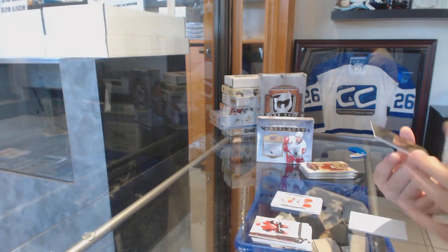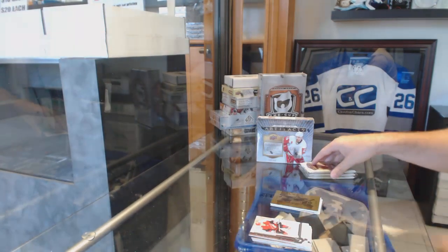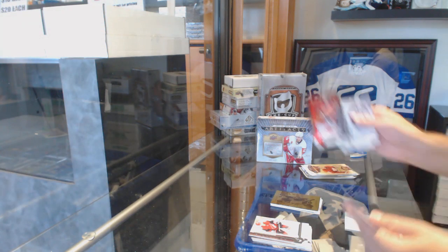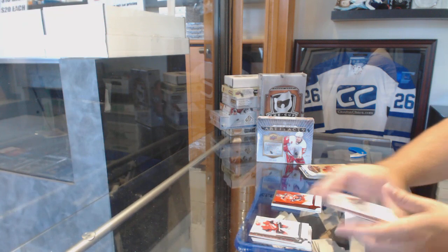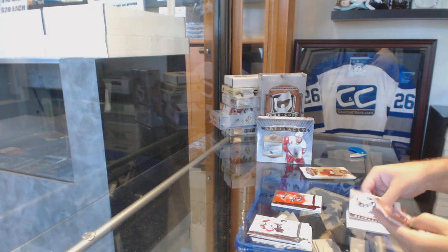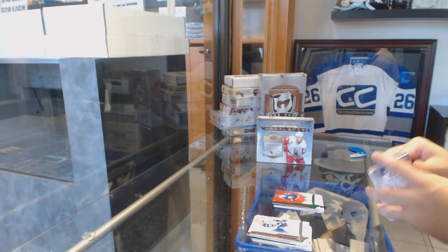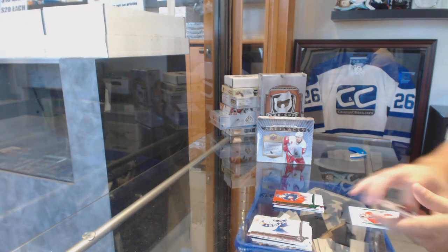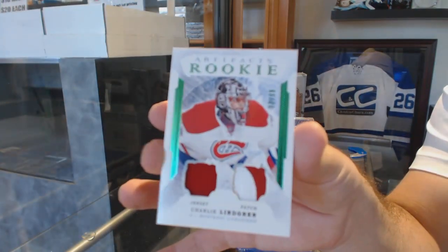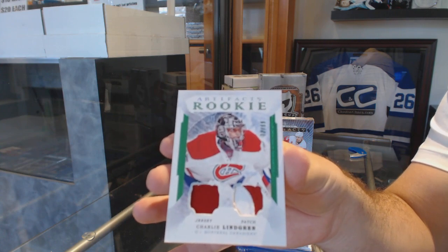We've got an Aurum for the Vancouver Canucks, Kirk McLean. We've got a red to 299 of Sean Monahan for the Calgary Flames — yeah that's a good Matthews card for sure. Number to 99 Emerald for the Blue Jackets, Brandon Saad. For the Habs, a rookie jersey patch to 99, Charlie Lindgren.